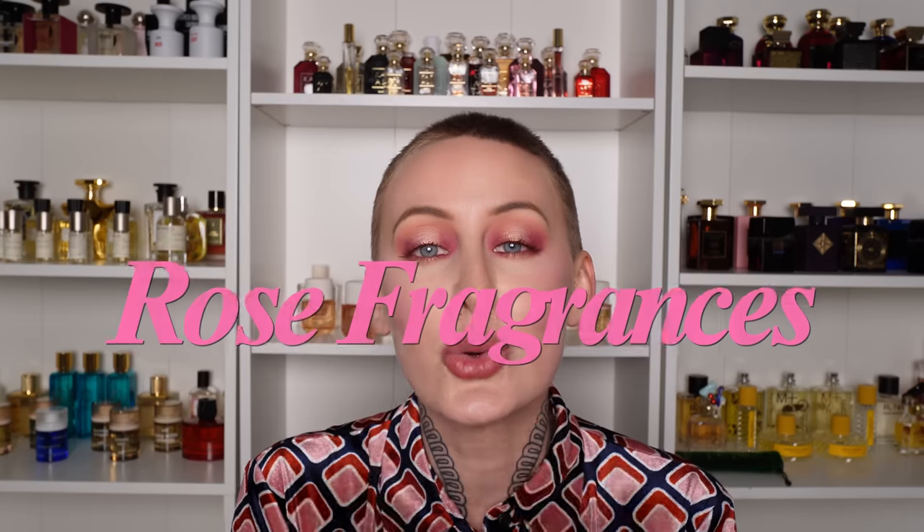I am so excited because today I am going to be talking about one of my favorite sections of perfumes, types of perfumes, perfume notes — whatever you'd like to call it — and that is rose fragrances. I am a rose gal, and I've heard so many people say that rose fragrances are a little bit too mature. I have something for absolutely everybody, so if you're not a rose lover, stick around because I might be able to make a rose lover out of you. And without further ado, let's get into the video.